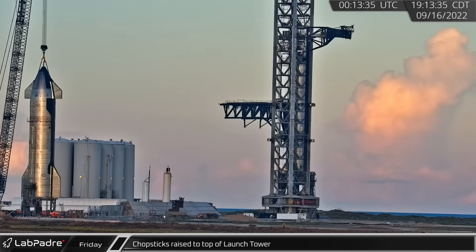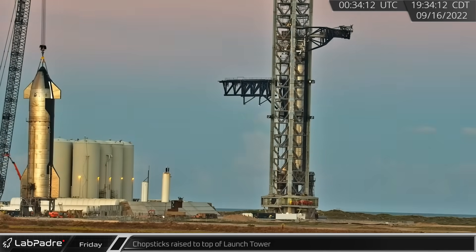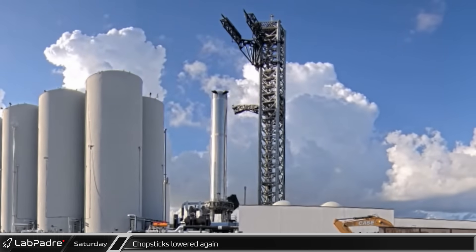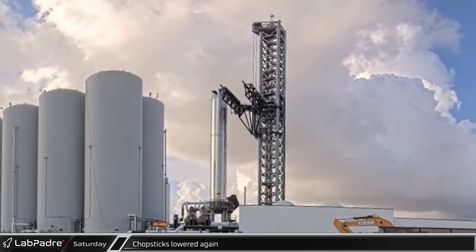That evening, however, SpaceX had additional plans for chopsticks testing as they again traveled up the tower. Later, with the arms at the top of the tower, the red status lights and the new warning strobes were observed flashing. Saturday morning, with testing now complete, the chopsticks were once again lowered to the tower's base.